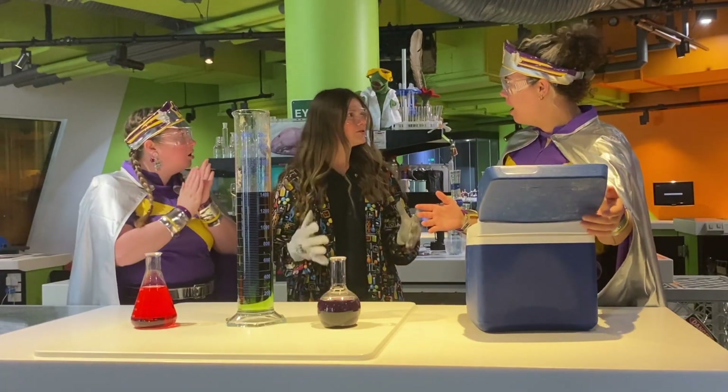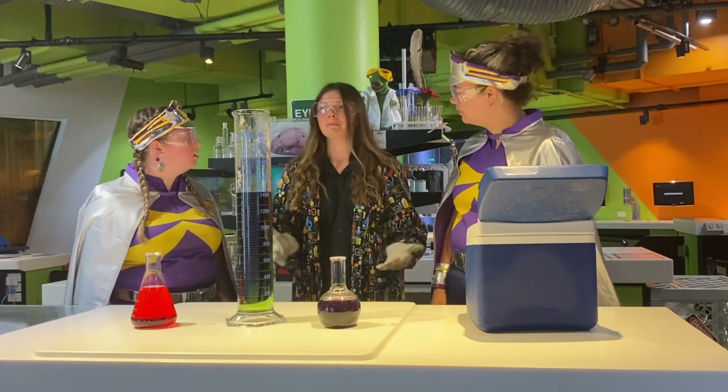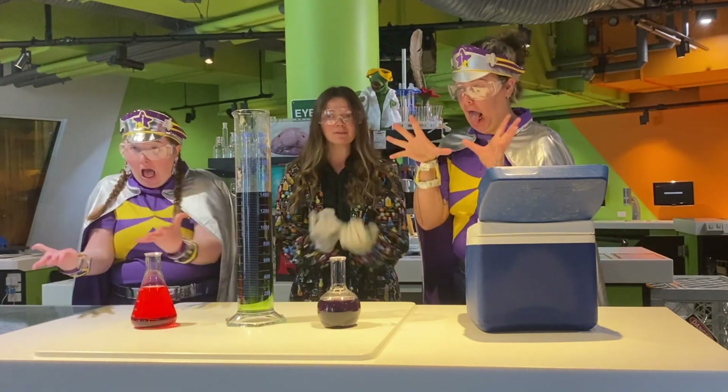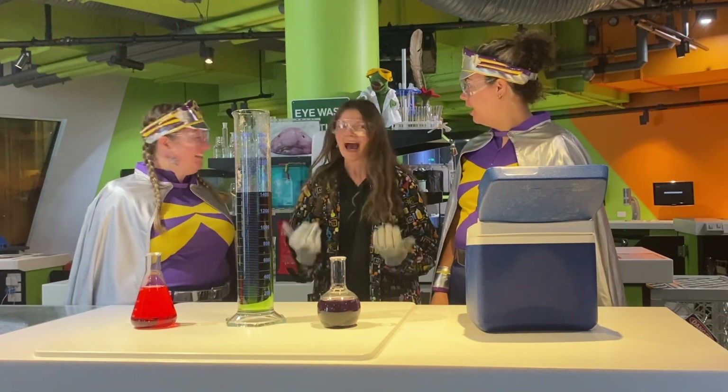Now, dry ice is frozen carbon dioxide. So here on Earth, us people, we breathe in oxygen and we breathe out carbon dioxide. So we've got that in frozen form. I'm going to add some in and let's see what happens.